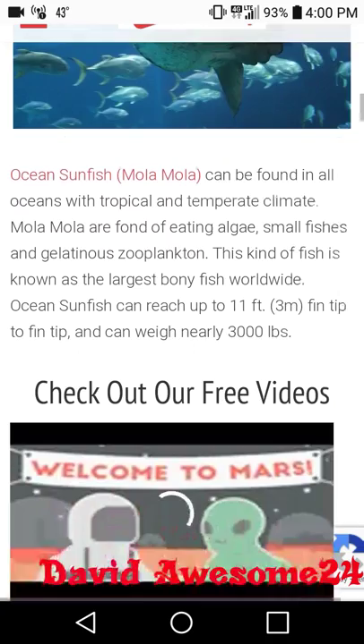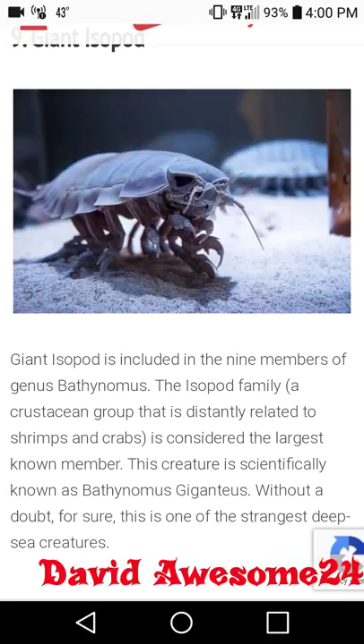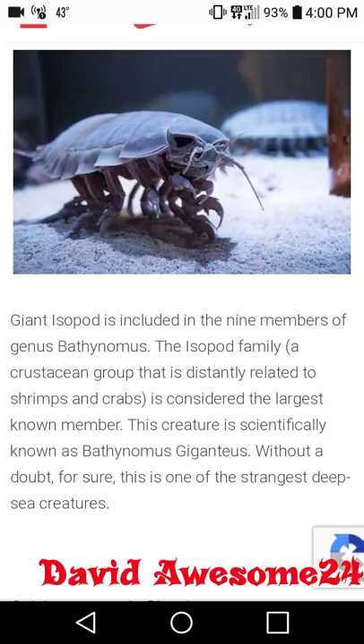At number nine we have the giant isopod. This kind of looks like a big lobster thing — it's really weird looking. The giant isopod is included in the nine members of the genus Bathynomus. The isopod family is considered the largest known member, scientifically known as Bathynomus giganteus. Without a doubt, this is one of the strangest deep sea creatures.